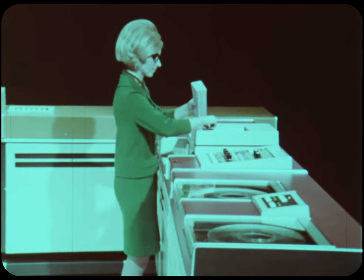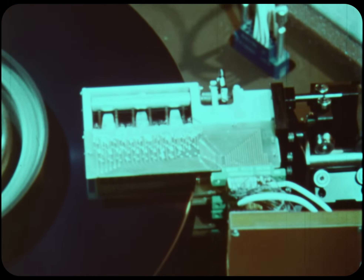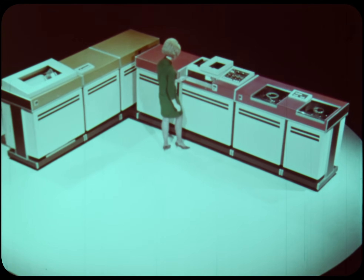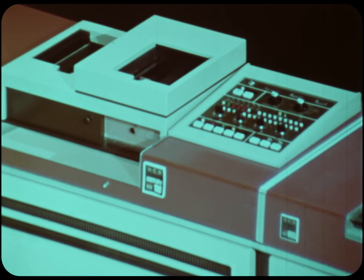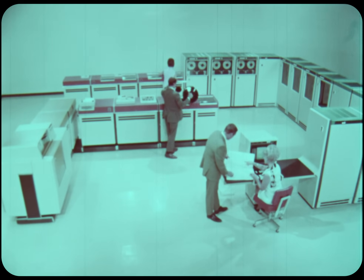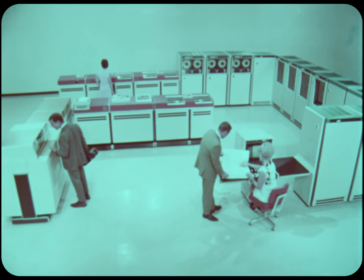The Century 100 offered for the first time in the history of electronic data processing a complete data processing system, including magnetic files, input-output devices, and advanced memory — a complete computer system with a level of performance never before equaled in its price range. Moreover, the Century 100 also provided the medium-scale and large-scale computer user an inexpensive satellite system, linkable online to larger systems.